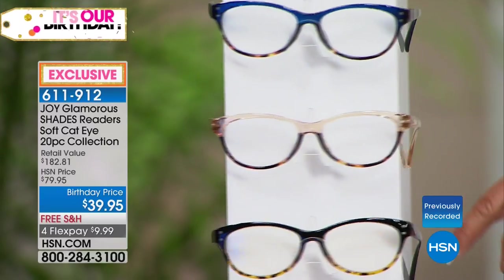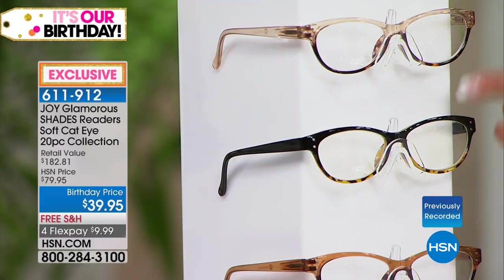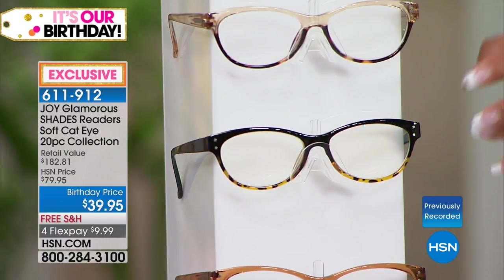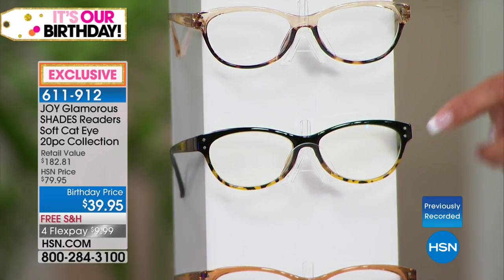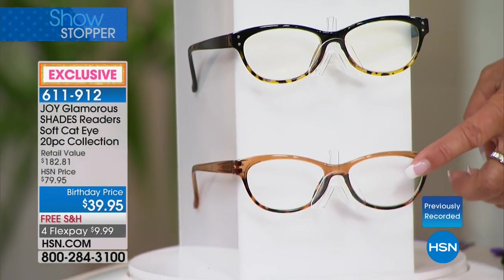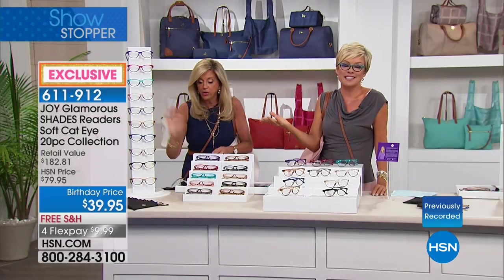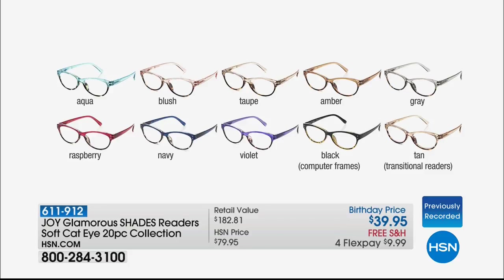And then there's that transitional reader that turns into a sun reader when you go outside. You guys, this is another amazing way to celebrate our birthday together. Continue ordering at 611-912. You don't even have to choose the color because you get every single color — but let's look at the magnifications.